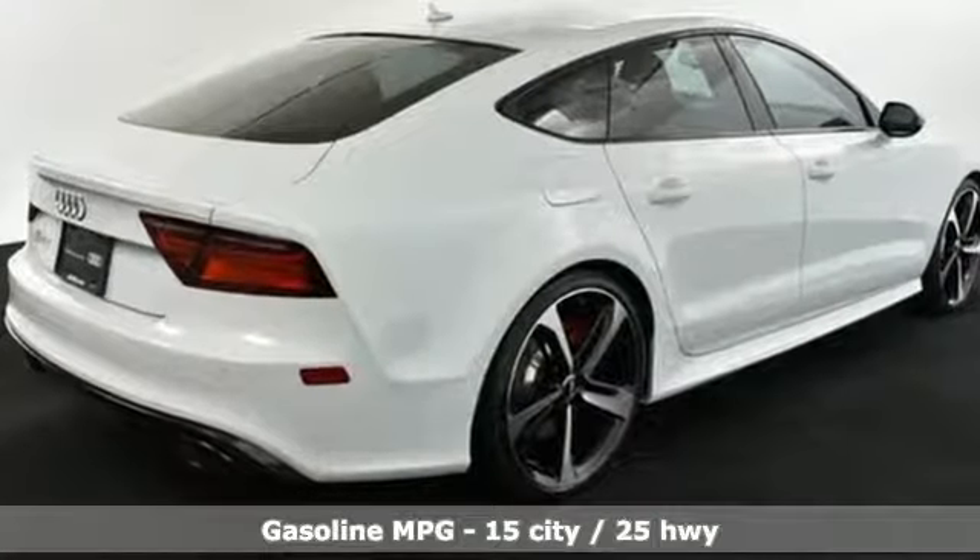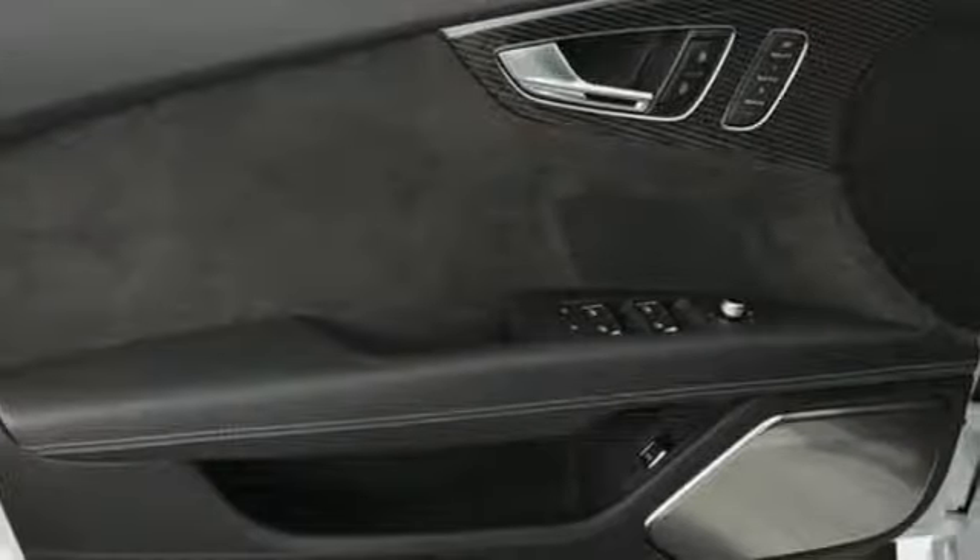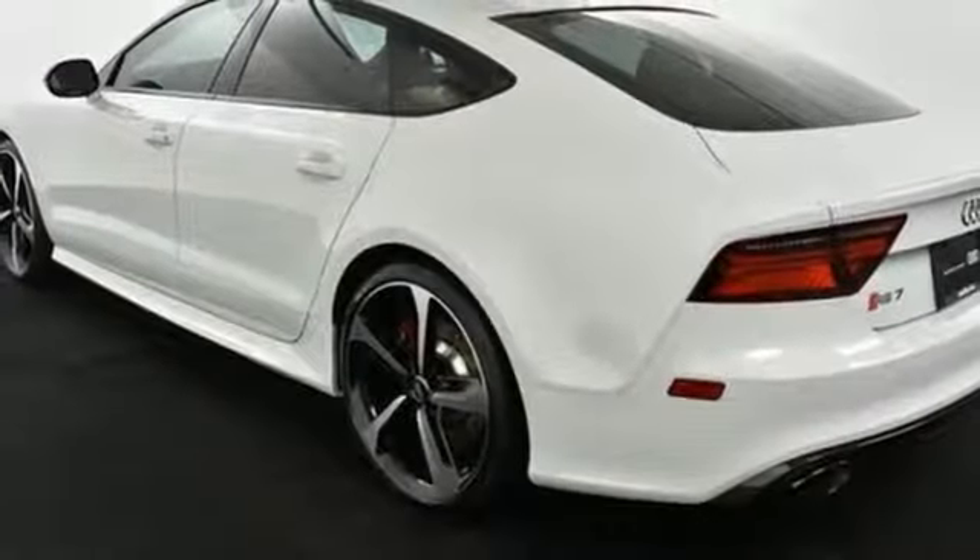Turbo V8 engine, automatic with driver control suspension management, automatic transmission.